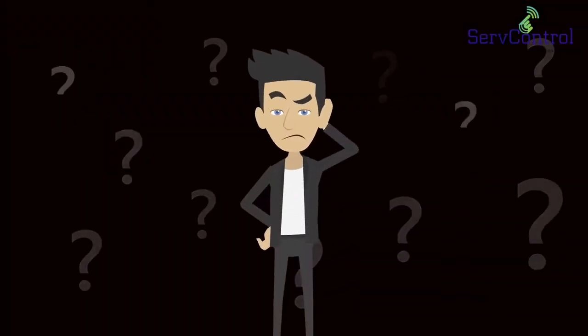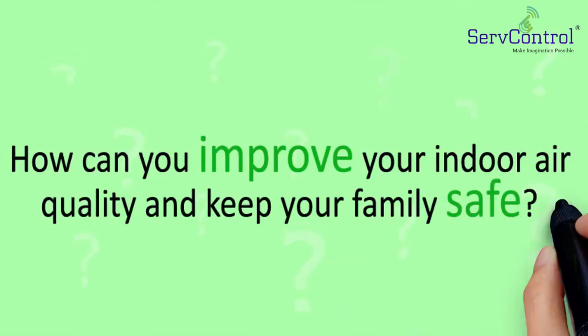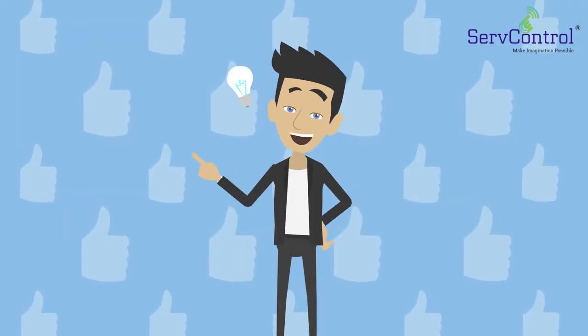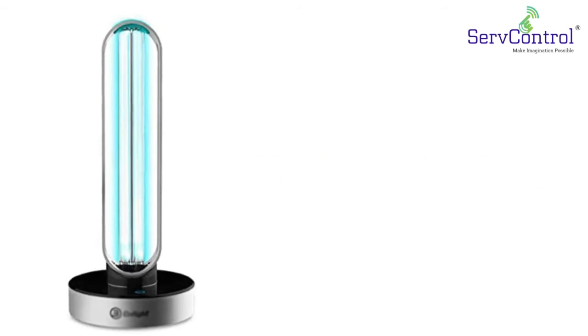So you are probably asking yourself, how can you improve your indoor air quality and keep your family safe? Well, we have one green solution that can solve your problem by installing our UV disinfection lamp system.